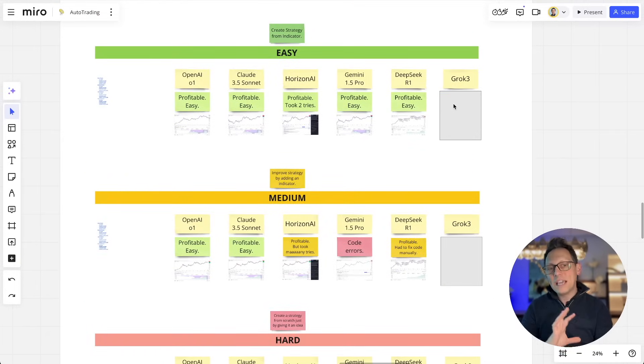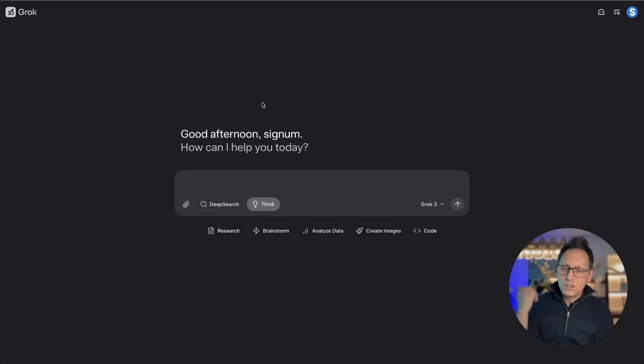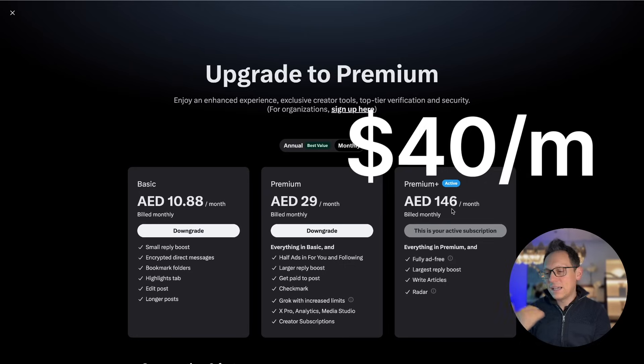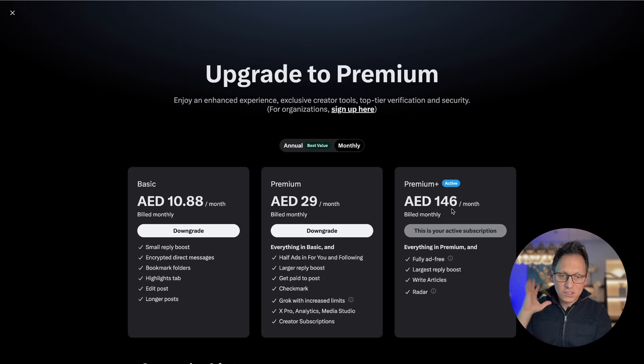We're going to go top-down and create these results together so you see exactly how it works. To get Grok, you go to grok.com and log in with your account. I'm logged in with my account that has the Premium Plus subscription, which you need on Twitter to have access to Grok3. I think they'll give access to premium people as well, but not yet. The problem is it's a bit expensive — it costs about 40 bucks a month. With DeepSeek R1 you don't pay anything and the results are pretty good, so the question is whether Grok3 is so much better that it pays off.